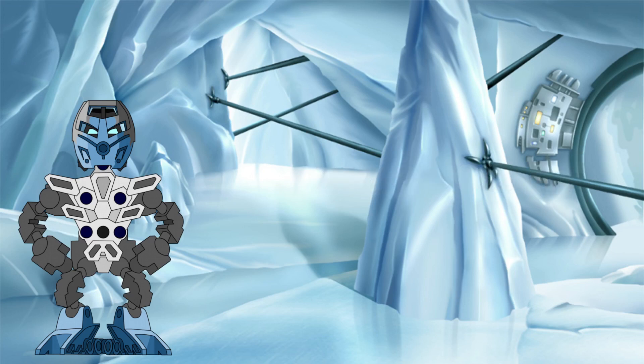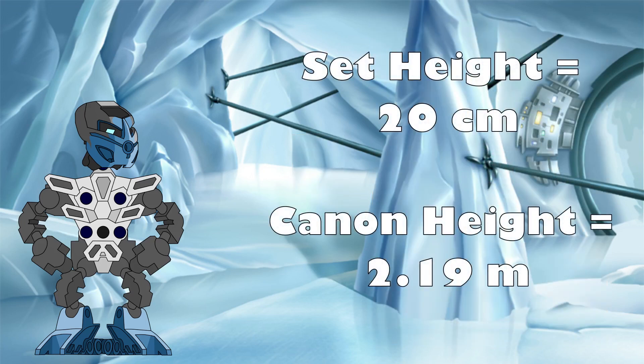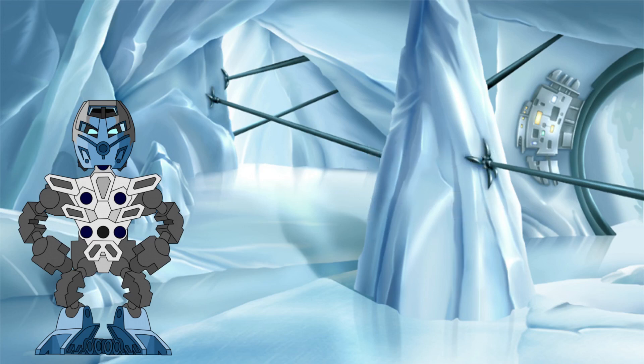However, this is just the volume of the set — we still need to translate this to the volume of Likan in the story. To do this, let's first compare the height of the set to the canon height. The Likan set is 20 centimetres tall, compared to the canon height of 2.19 metres, making Likan 10.95 times taller in story than his set counterpart. But we can't simply multiply the set's volume by 10.95 to get Likan's volume, as volume does not scale linearly with height.